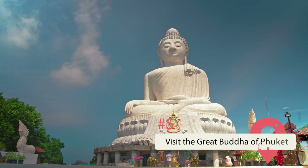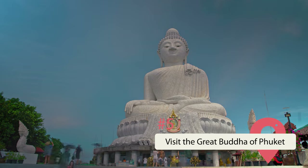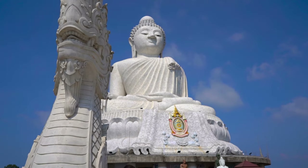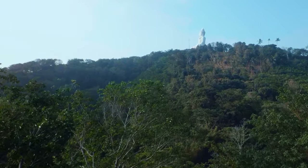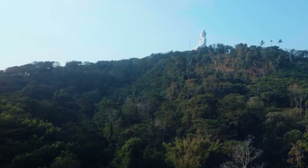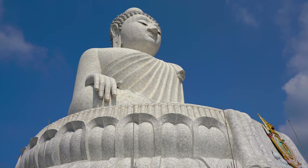Visit the Great Buddha of Phuket. The Great Buddha of Phuket, also known simply as Phuket Big Buddha, is a giant Buddha statue crafted out of white jade marble that sits atop a high summit. The summit itself grants visitors to the statue unprecedented views of Phuket Island, though the giant Buddha statue looming over you will slightly distract from them. The statue is 45 meters high and was built upon the summit in 2004.